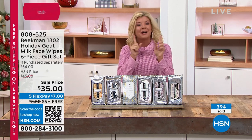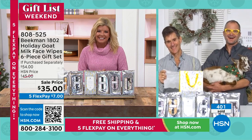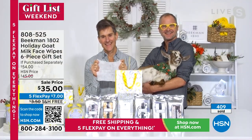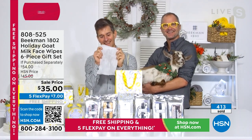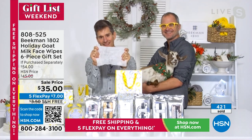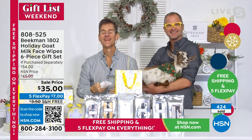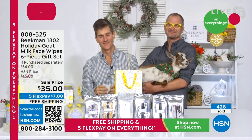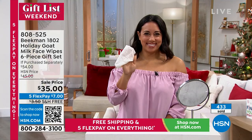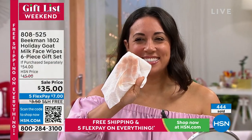Another neighbor, Miley from Hawaii, is on the line. Miley shares how she stumbled into a Beekman commercial last year and decided to send products to her granddaughter, daughter-in-law, and a friend in Las Vegas as Christmas gifts — asking them to note 'Merry Christmas from Pita Miley.' She also ordered one for herself to try before giving, and ended up becoming obsessed with all the products.